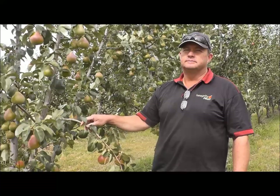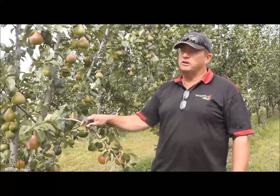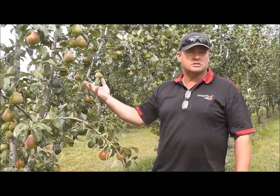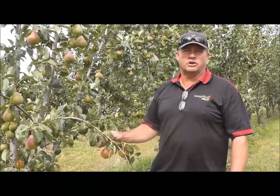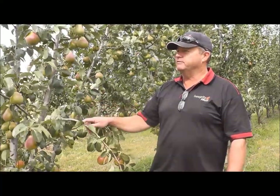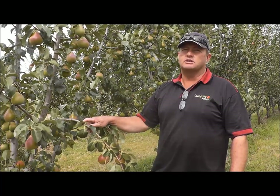So about how old are these and what's been your management of them so far? These are about five years old and they're just grown on a traditional sort of vase system. They're on BP1 rootstock, which is not the best rootstock for this hot area — they'll probably be better off on something else. But look, they've cropped fairly consistently and fairly well since they've been in the ground.